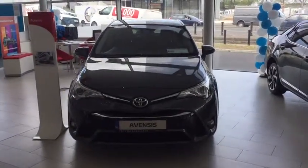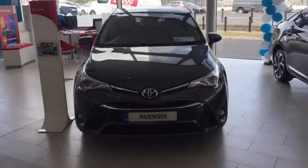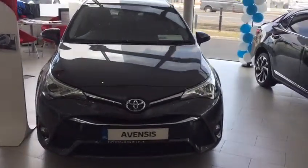Hello and welcome to Toyota Longmile. Today I'd like to introduce to you this 2017 Toyota Avensis. It's a 1.6 litre diesel Sol, so it's the highest spec.